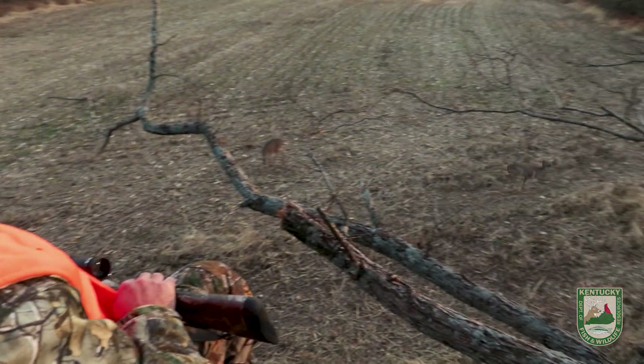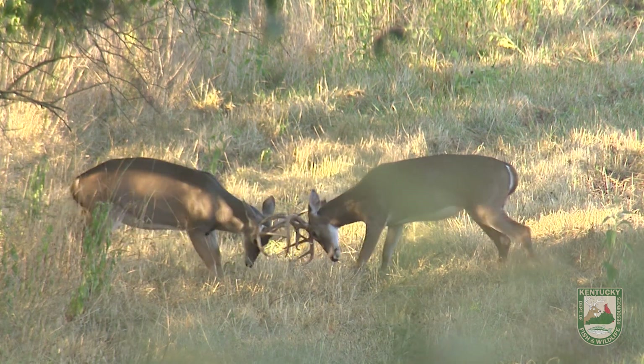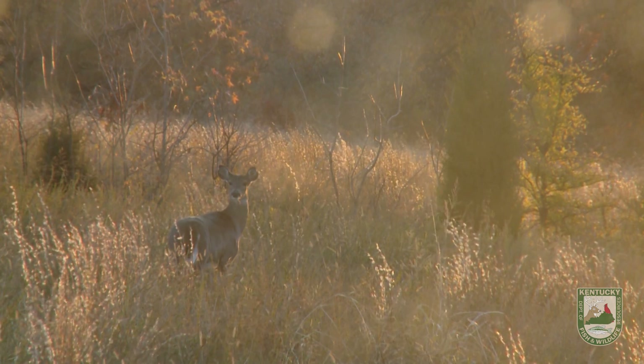A doe is gonna go into estrus — into heat — around the same time every single year throughout her life. So on top of being able to give that information to hunters, we're able to determine: are all the does being bred right around the same time? If not, everybody knows about the second rut — if does are not bred the first time they go into estrus, a few weeks later they'll go back into estrus and drop another egg. If that's happening a lot and deer are being bred late, that tells us either there aren't enough bucks on the landscape to breed all of the does, or in most of Kentucky's case, there are too many does and the bucks just aren't able to get to all of them during that first estrus cycle. From there we'll be able to determine how healthy the herd is.